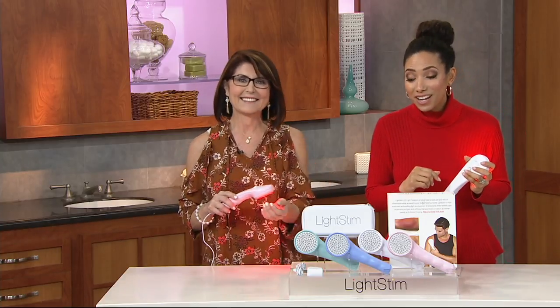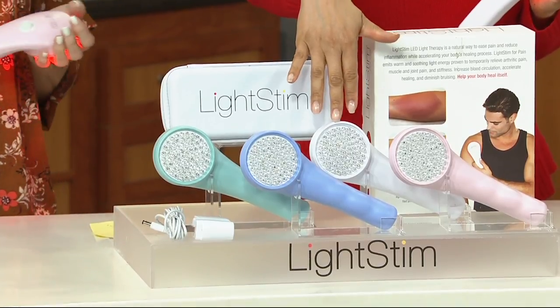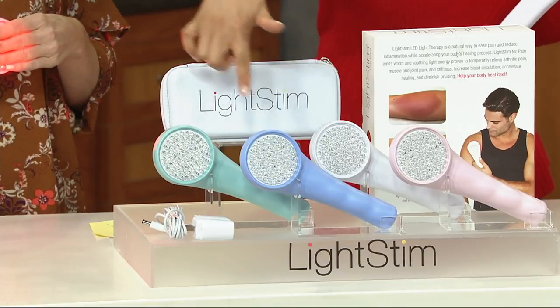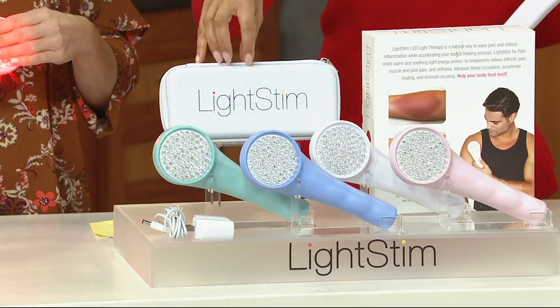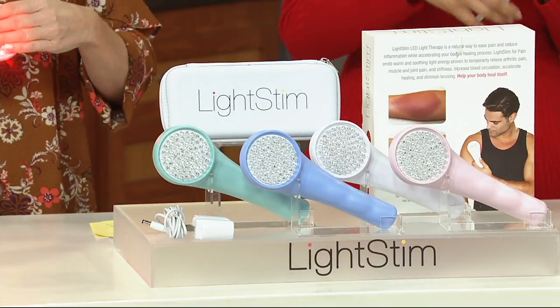We have different color options. Usually in a professional setting you only see the white, but we also have pink, periwinkle blue, and turquoise. It comes with its own storage case, which is great, and a cord because it's a plug-in device — that keeps it powered.